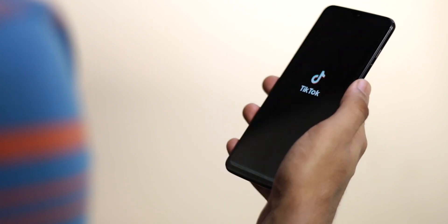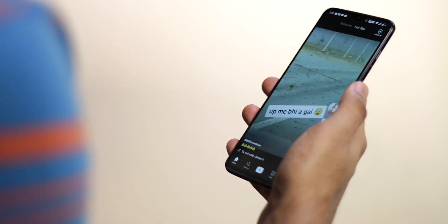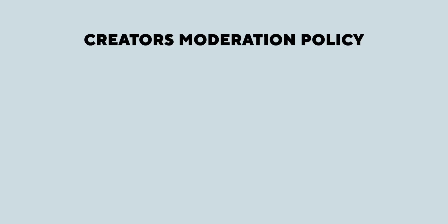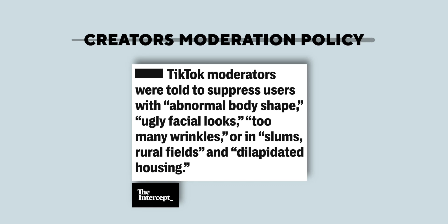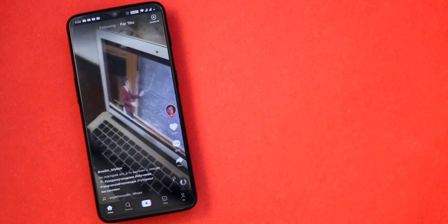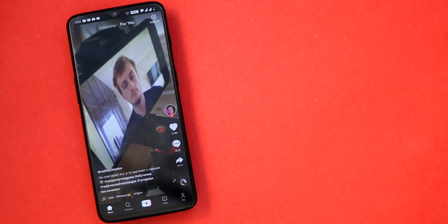I don't want to get into the whole TikTok versus YouTube debate, but the privacy issues on TikTok are definitely concerning. The worst part is the creator moderation policy. Internal documents obtained by The Intercept reveal that the makers of TikTok instructed moderators to suppress posts by users deemed too ugly, poor, or disabled for the platform. I have no words — I'll leave the detailed article in the description.